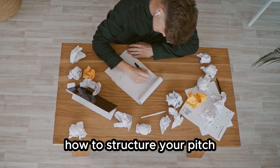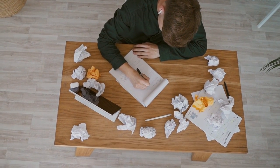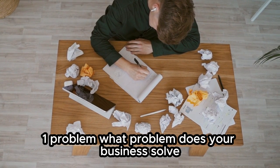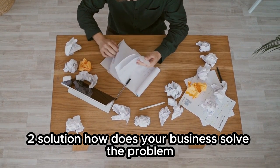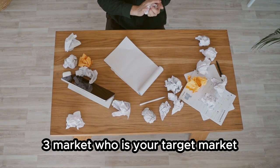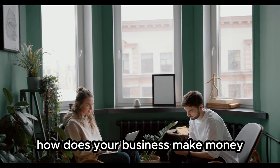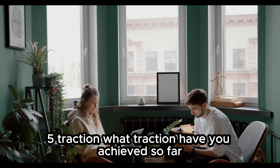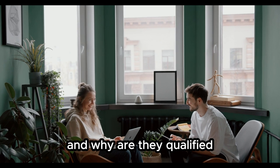How to structure your pitch: your pitch should be clear, concise, and persuasive. It should be broken down into the following sections: 1. Problem — what problem does your business solve? 2. Solution — how does your business solve the problem? 3. Market — who is your target market? 4. Business model — how does your business make money? 5. Traction — what traction have you achieved so far? 6. Team — who is on your team and why are they qualified?